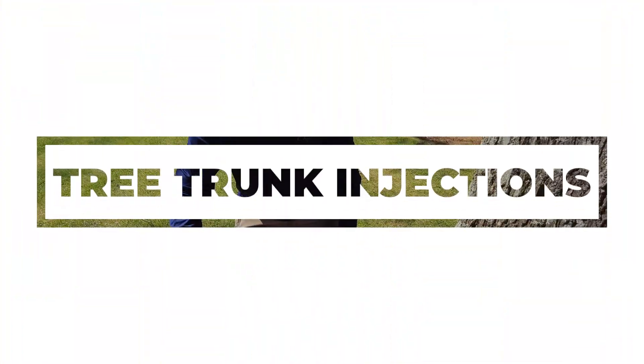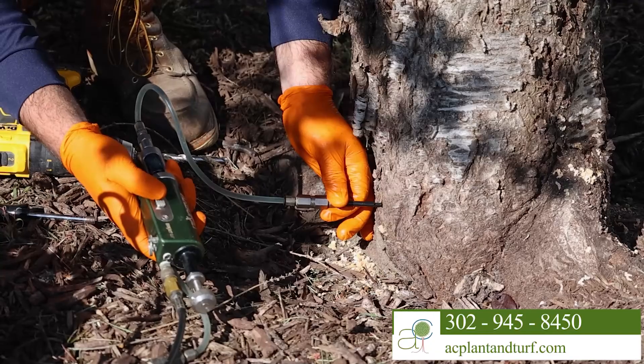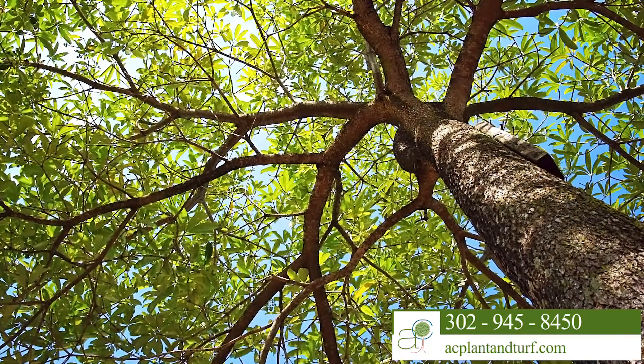Tree trunk injections are a safer, more efficient treatment process than the traditional spray method. This technology can help enhance your tree's health by delivering essential nutrients directly to their vascular systems.